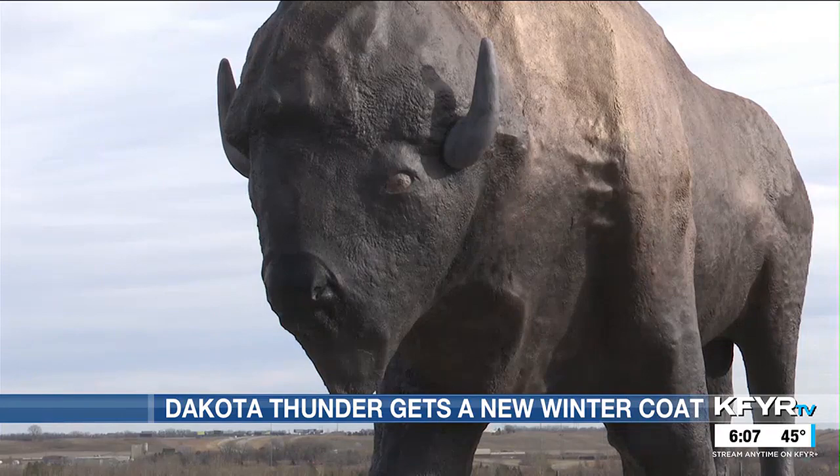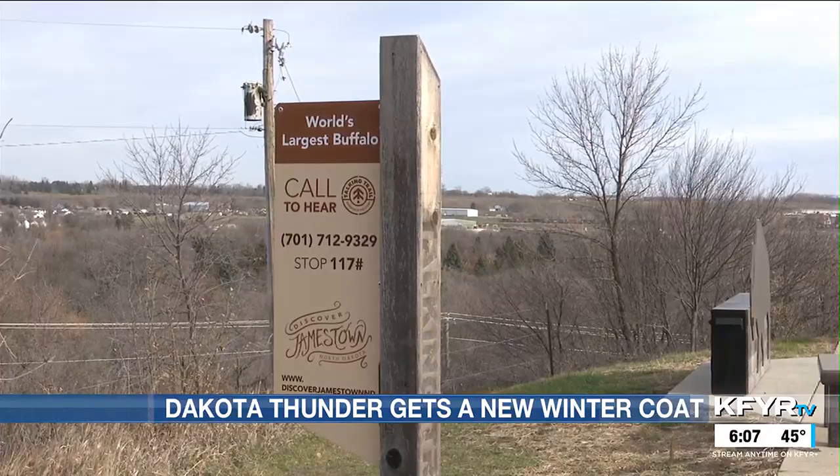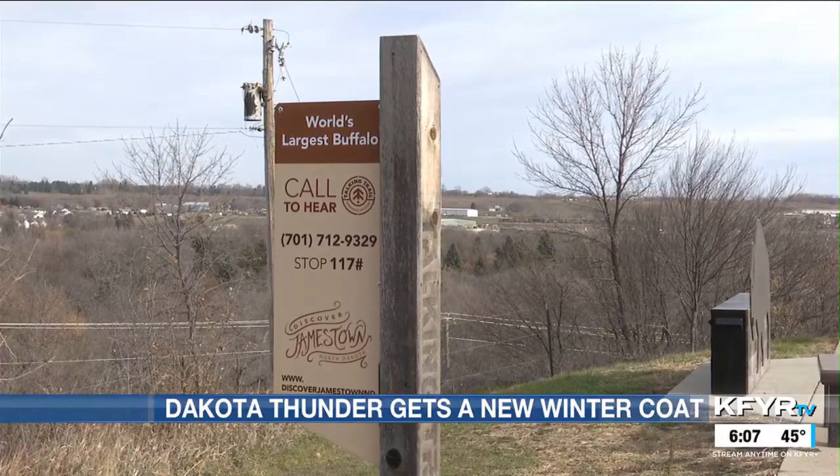The new paint job should last another seven years. He will soon need to go under a refurbishment project because he's made out of concrete and is prone to weather deterioration.